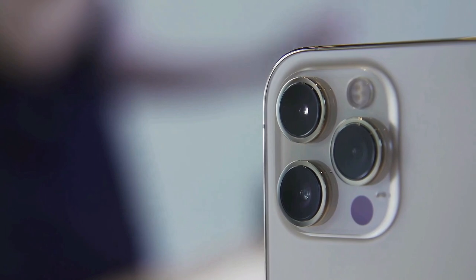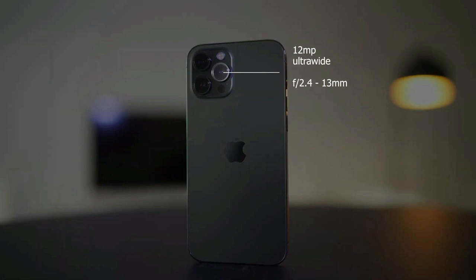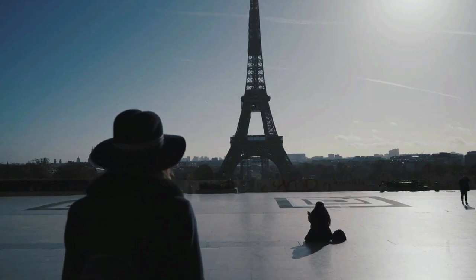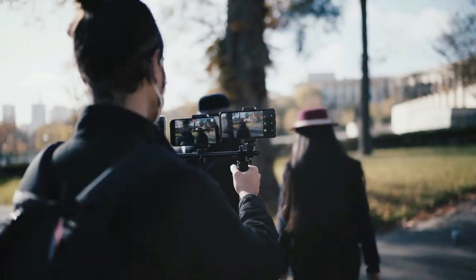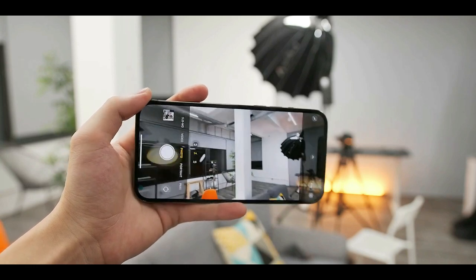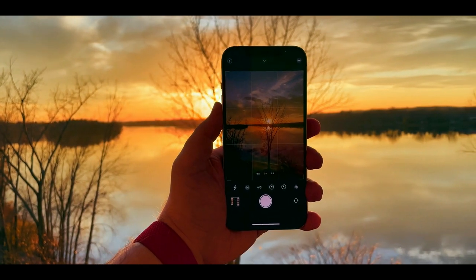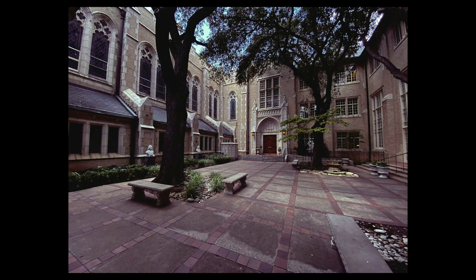The iPhone 12 Pro Max offers the best cameras on any phone. It comes with a quad rear camera setup: a 12MP wide, ultrawide, and telephoto lens, plus a time-of-flight 3D scanner. It has a larger main sensor than the iPhone 12 Pro, designed to deliver an 87% improvement in low-light conditions versus the iPhone 11 Pro Max. The main lens features a fast f/1.6 aperture and a lighter sensor for faster autofocus. You also get 2.5x optical zoom from the 12MP telephoto lens.